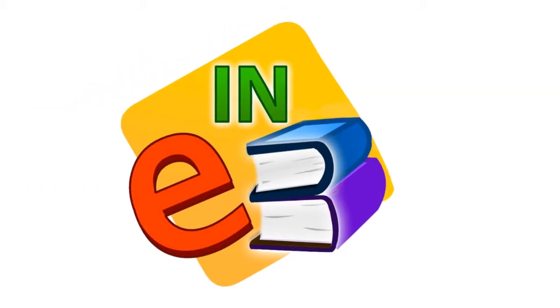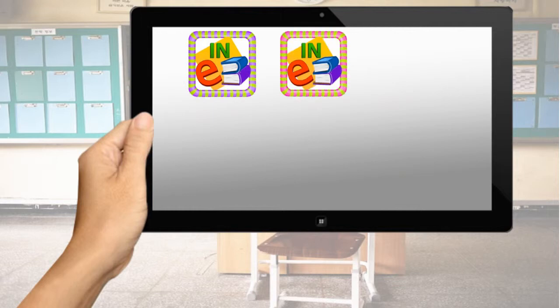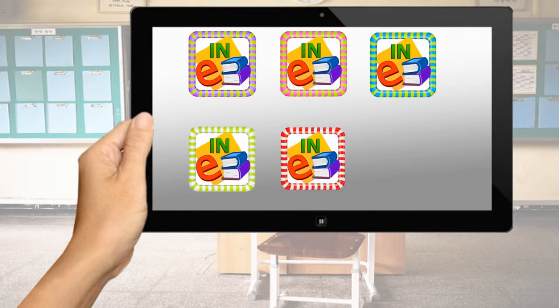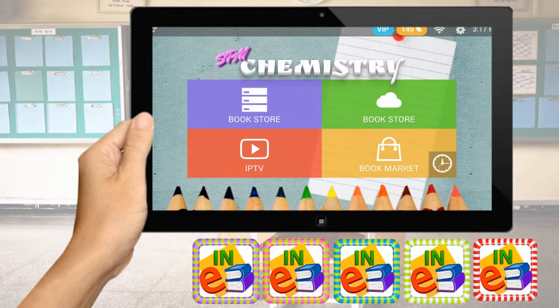Introducing Interactive E-Book App. Interactive E-Book is a series of exercise apps for the SPM examination, with over 4,000 questions covering chemistry, physics, biology, science, and mathematics, to help you prepare.